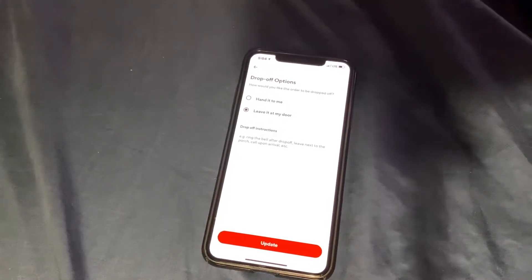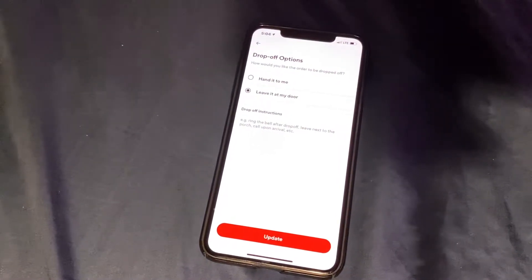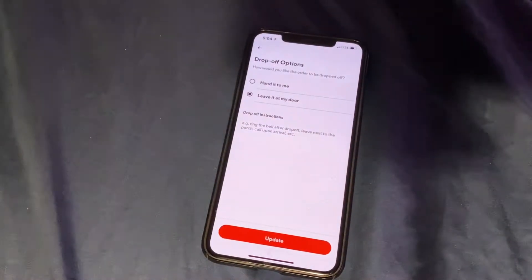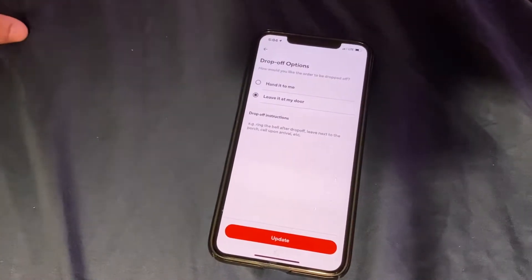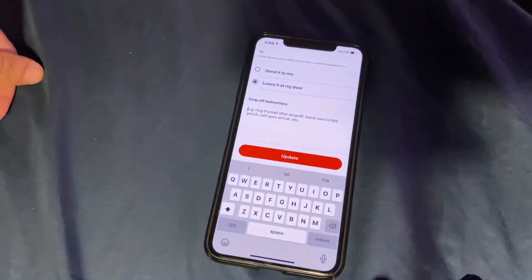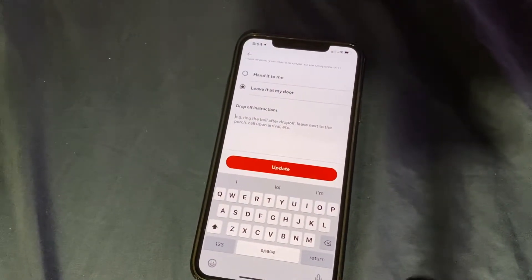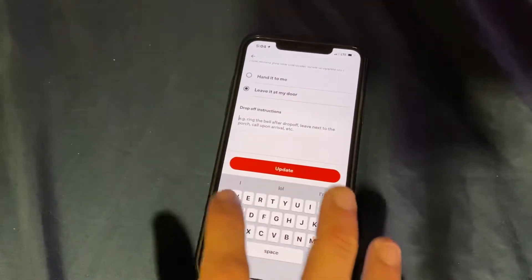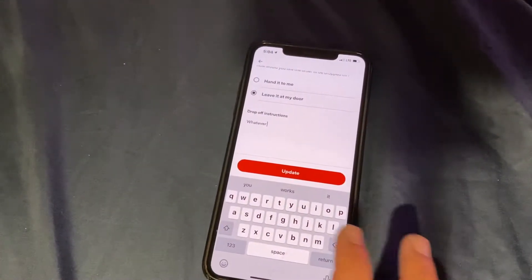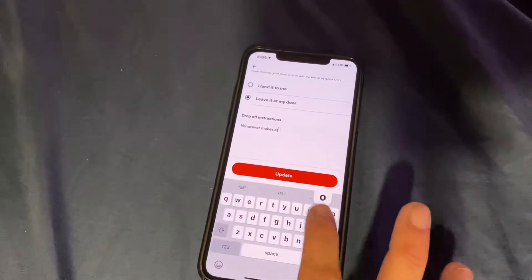The two options are: 'Hand it to me,' which means I knock and physically hand you your order, or 'Leave at door,' which means I leave your food and be on my way. Down here, please put the name of the business if you're delivering to a business, so we can easily find you — any information like apartment details that makes it simpler to find you makes the delivery a lot easier.